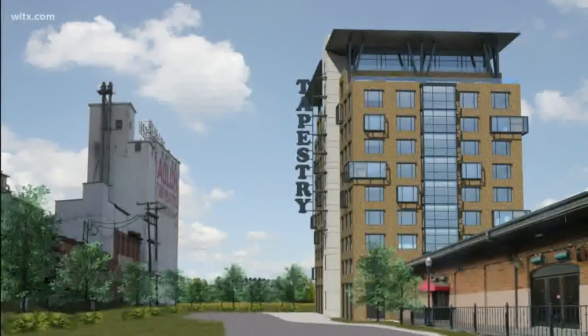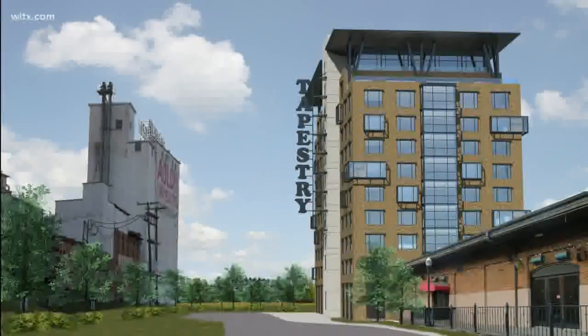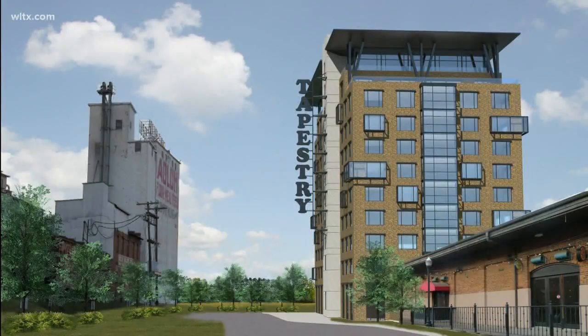150 rooms. It's going to have a rooftop bar and a terrace and we're told the company is going to spend about 40 million dollars on the project. Construction is set to be finished by next year and they're going to be completed by 2021. So you could stay in a new fancy hotel if you'd like in downtown Columbia.